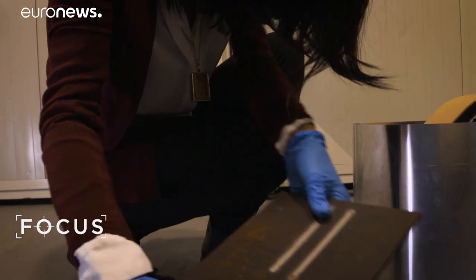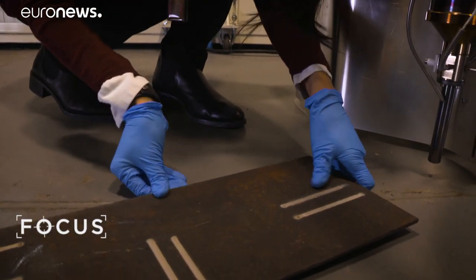The robot is able to perform complex operations that are currently done manually by human operators. But when operating under these circumstances, manual workers face serious risks — health as well as safety risks.